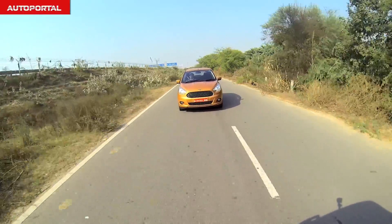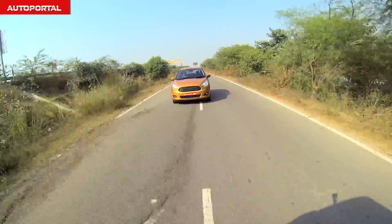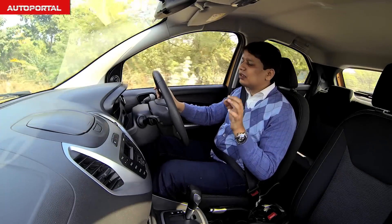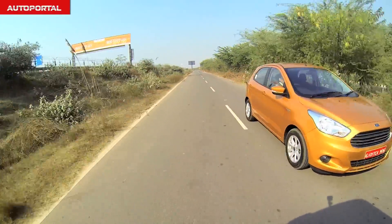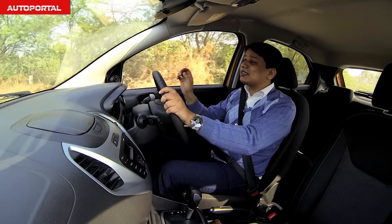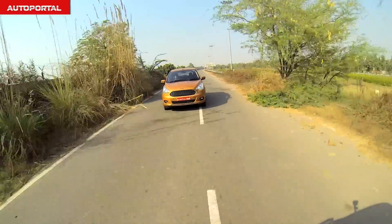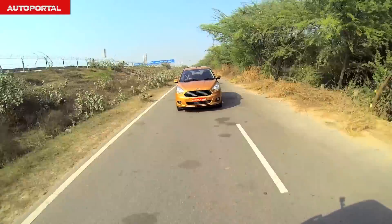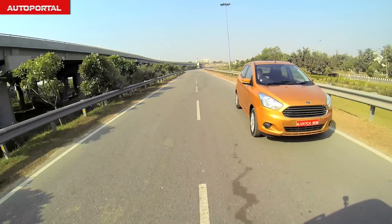One area where the Figo feels significantly better than the more expensive Polo is ride quality. It has a very cushiony and comforting ride, especially at slow city speeds where the Polo tends to crash around on pothole roads — the Figo soaks up bumps very well. On the highway it sits very flat and offers a confidence-inspiring ride, feeling more stable in terms of high-speed manners. The steering is light in the city but adds weight on the highway, contributing to a feeling of stability and confidence.